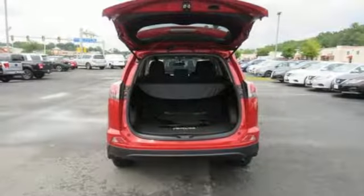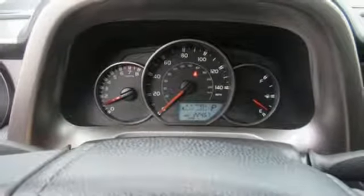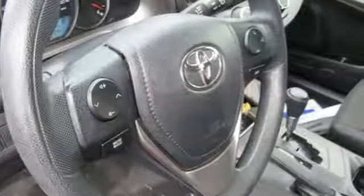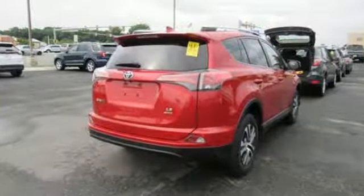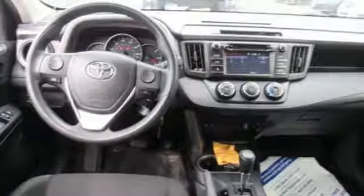Bluetooth keeps your hands on the wheel and eyes on the road. And with incredible safety features like a backup camera, star safety system, and trailer sway control, road stress is a thing of the past. Expand your horizons with this 2016 RAV4. Stop by for a test drive.